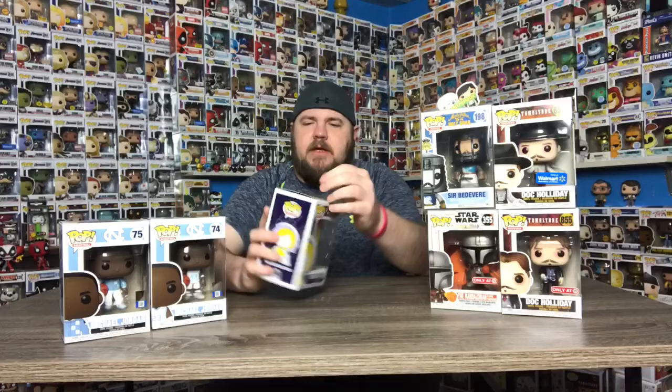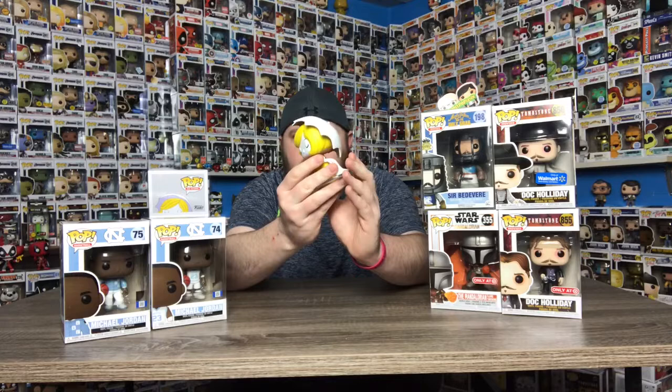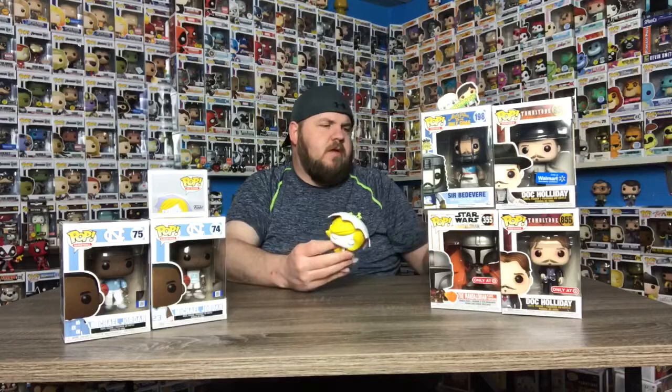That's the Morton Salt Girl — this pop is absolutely gorgeous. It comes with a stand, and it's got the salt kind of pouring out, and the umbrella really covers over her head and it's detached. It's a really cool pop — absolutely one of the best pops they've ever put out. I was stoked to be able to get her. My favorite condiment of all time is salt, which is probably not a good thing to say.